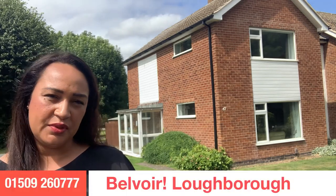If you want to book a viewing please let us know. Our number is 01509 260 777.